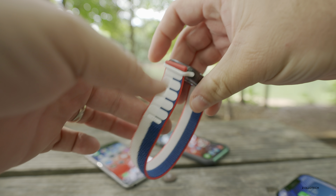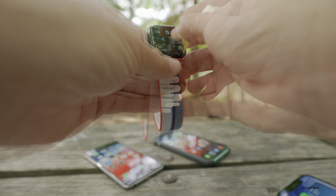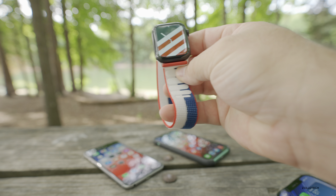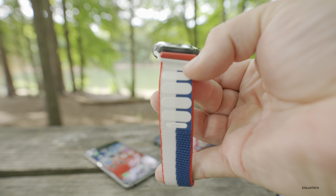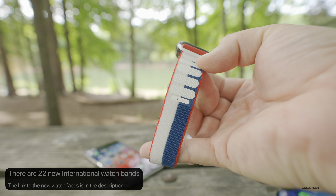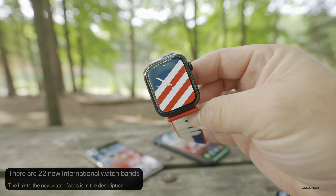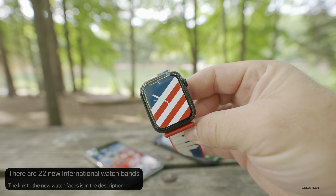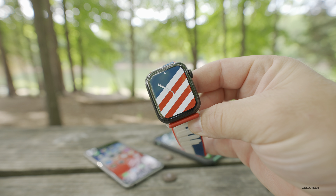This is the USA version — there's a bunch of different versions. You can see they have corresponding watch faces to go along with them. This is for the Olympics coming up; you can see it says USA and it's red, white, and blue. There are 22 different ones, and if you want to try out the watch face, 9to5Mac posted all the different app clips you need to get the different watch faces, so I'll link that in the description below.